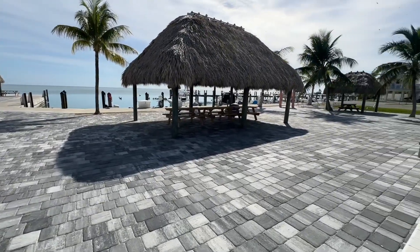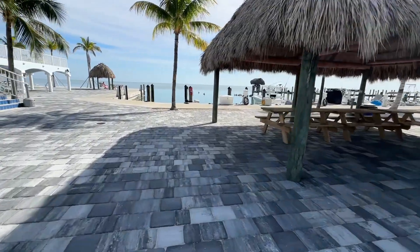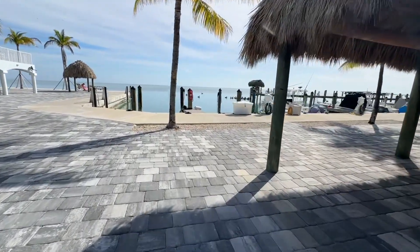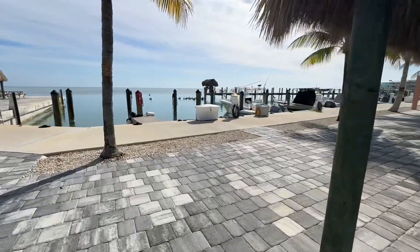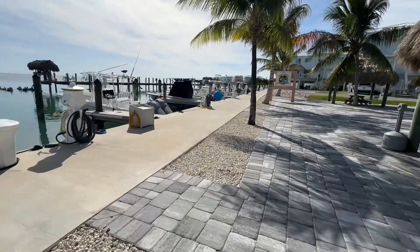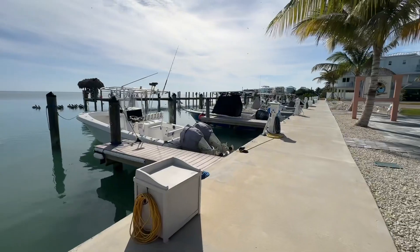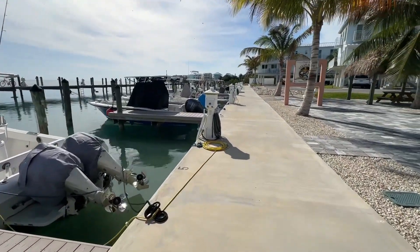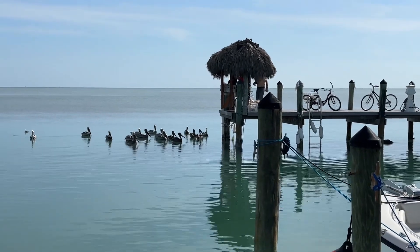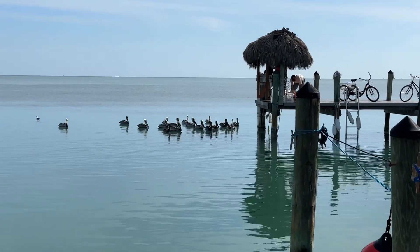Right on the other side are the docks. So here we've got the tiki huts and all of the docks. They have two lotteries for the dock — one during the winter and one in the summer — and they try to give everybody a chance to get a dock. There's not enough docks for all the units though. It looks like over there someone's taking advantage of the fish cleaning station, and you've got the pelicans all waiting patiently for some scraps.